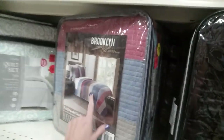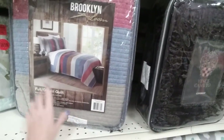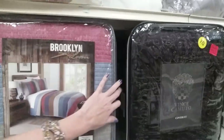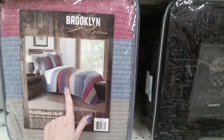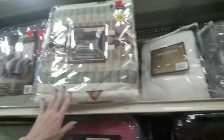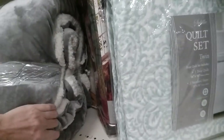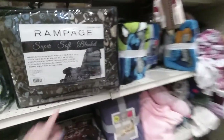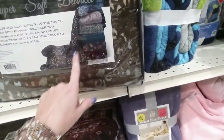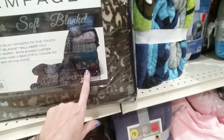They have this pretty full/queen quilt — just the quilt, no sheets — with stripes, $35.99. There's a twin size for $29.99. Wow, some of these things are just incredibly awesome. I like this combination of colors — they have other colors as well.